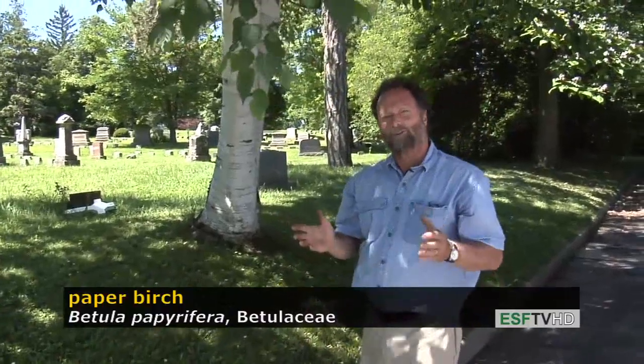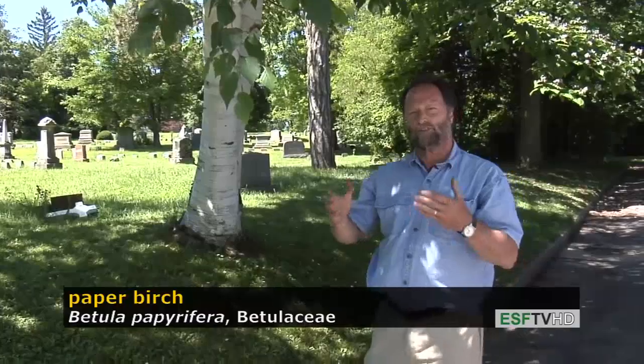This is actually a boreal species. It's not that common as you get further south in the United States. It's more common throughout Canada, where it dominates a good portion of the dry landscape.